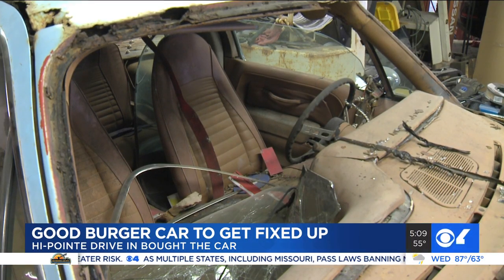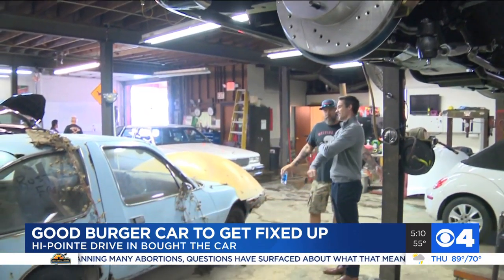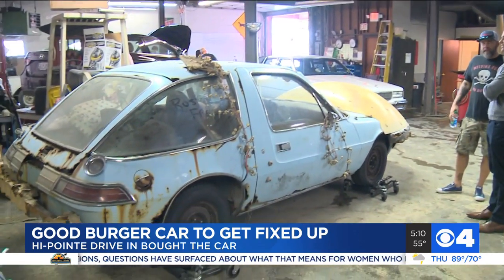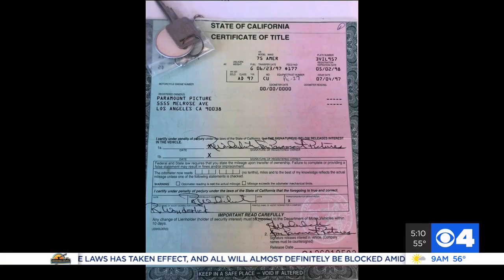He bought the car for $6,000 and had it towed to St. Louis from Daytona Beach. He's willing to put up the cash to get this pacer up and running so it can be used to market his restaurants and create fun moments for customers. People these days want to have an Instagrammable picture, so he'll keep it open and people can sit in it and take pictures. Hopefully there'll be less glass in the seats.